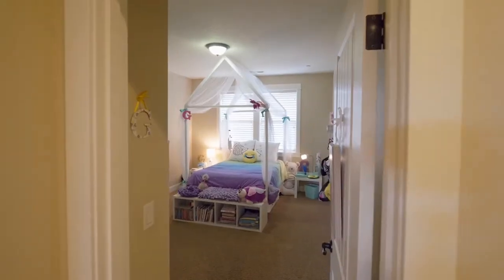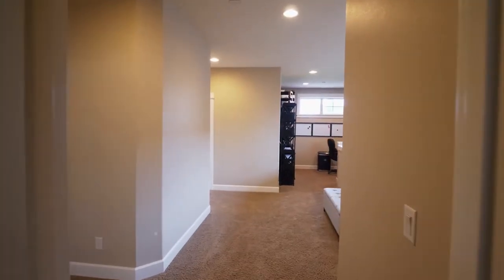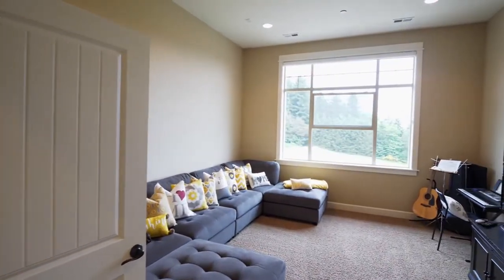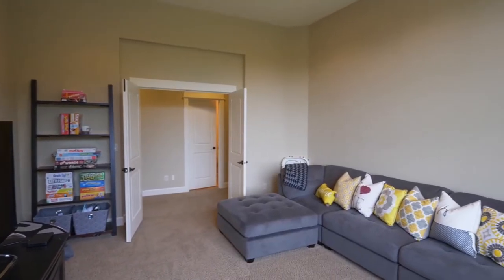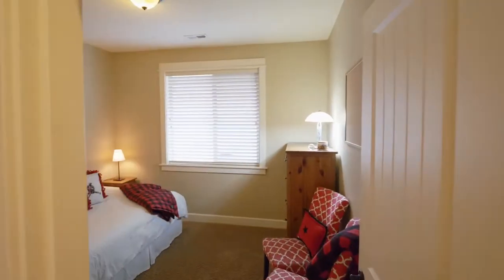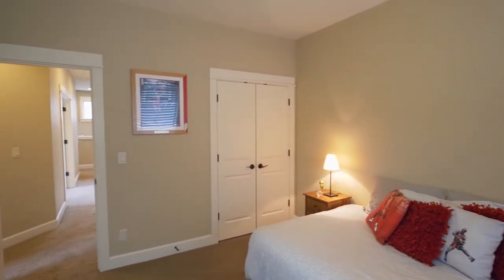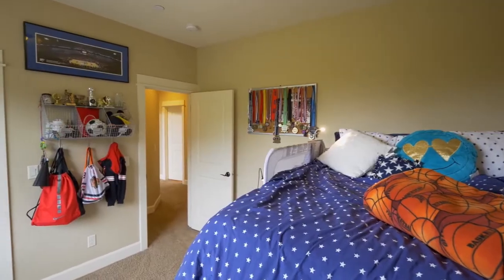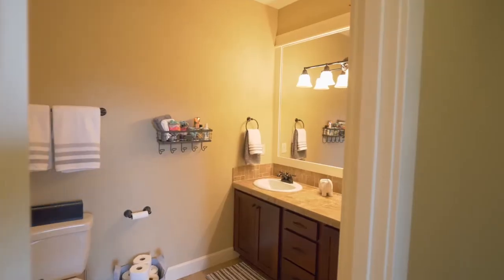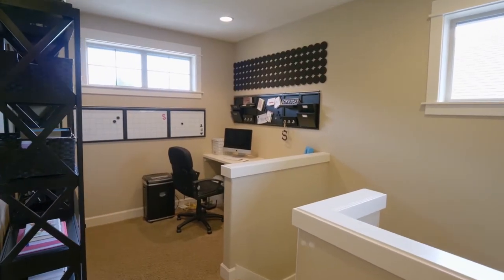You'll find three more large bedrooms on this upper level and a full bath. You'll also find a loft, perfect for any number of uses.